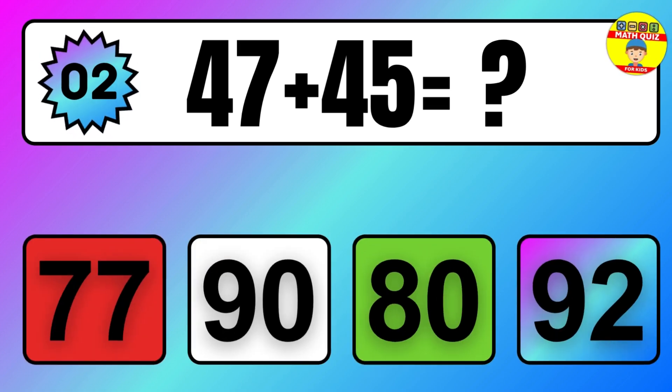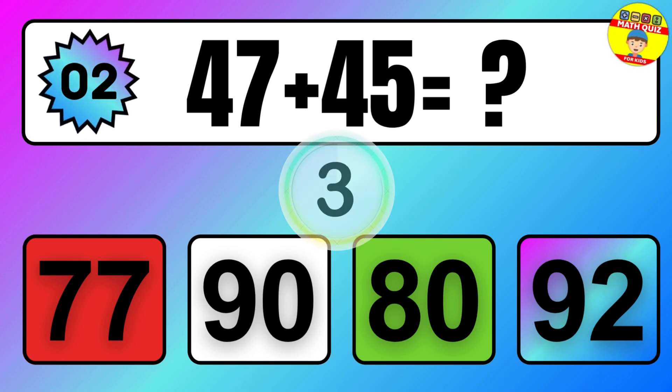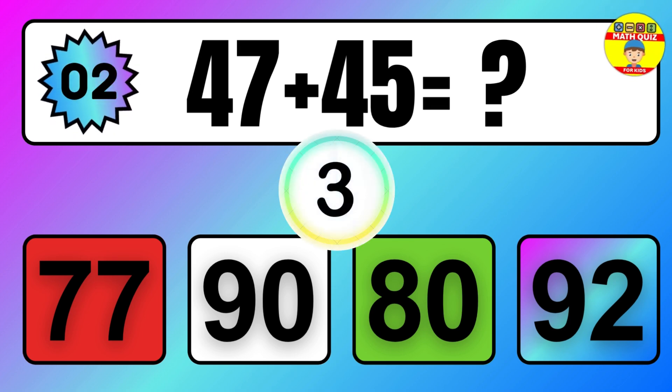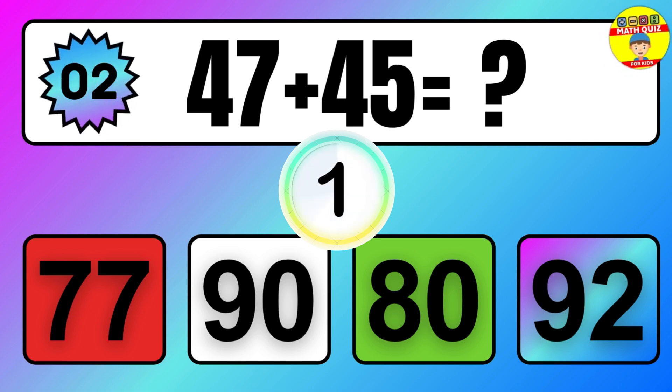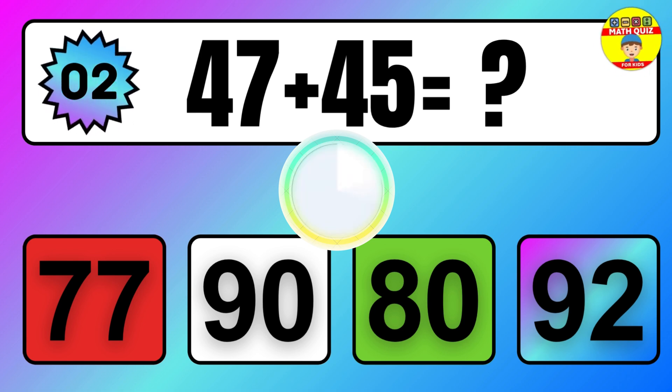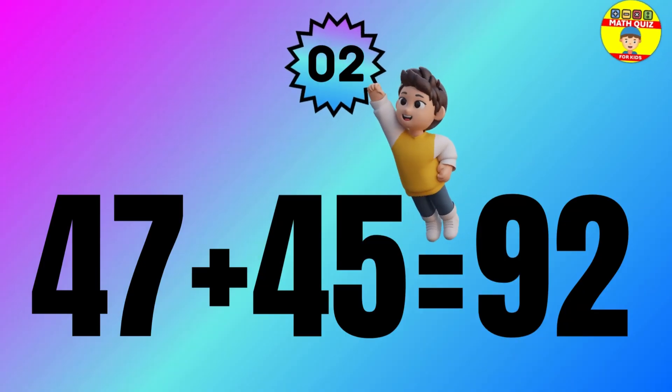Question: 47 plus 45 equals what? The answer is 47 plus 45 equals 92.